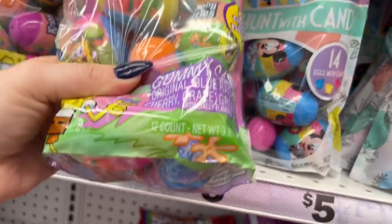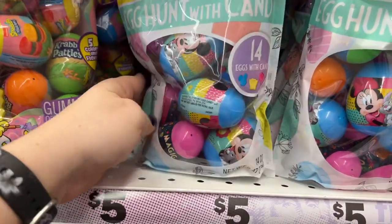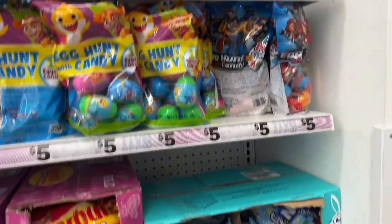I'm trying to see — 12 count. This would be cute for Maddie's basket, egg hunt with little candies, but she can't eat the candies. 14 count on that one.